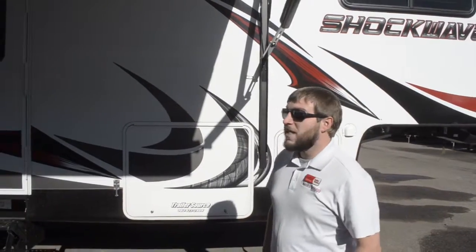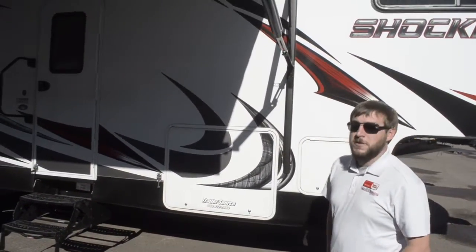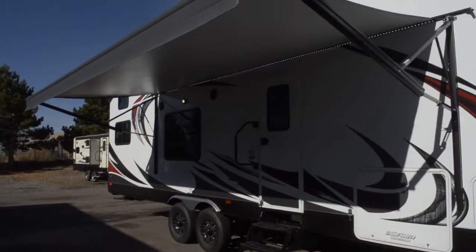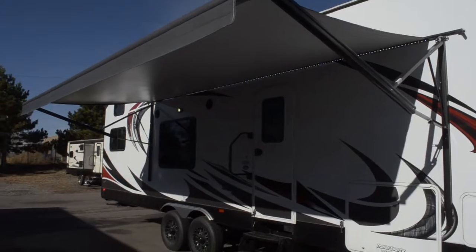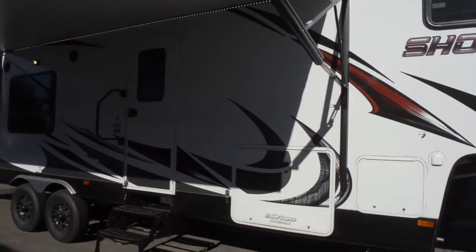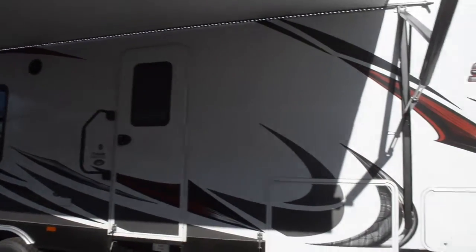This fifth wheel toy hauler is designed to more or less wear yourself out before you ever wear out the resources equipped on this unit. A couple of things to mention here on the front — we have a huge awning, just to give you a little bit of extra shade at the end of the day or early in the morning before you go out riding your four-wheelers, your dirt bikes, or whatever you're going to be riding.